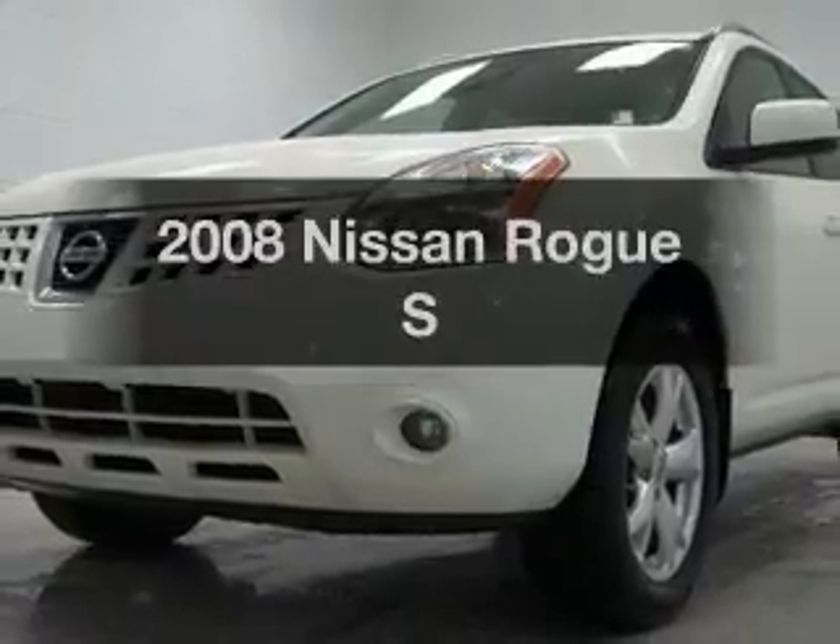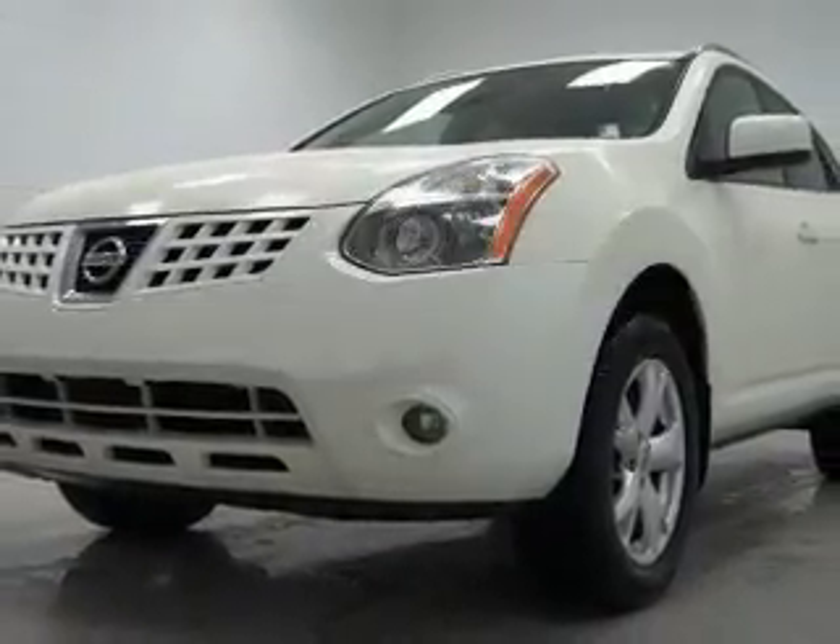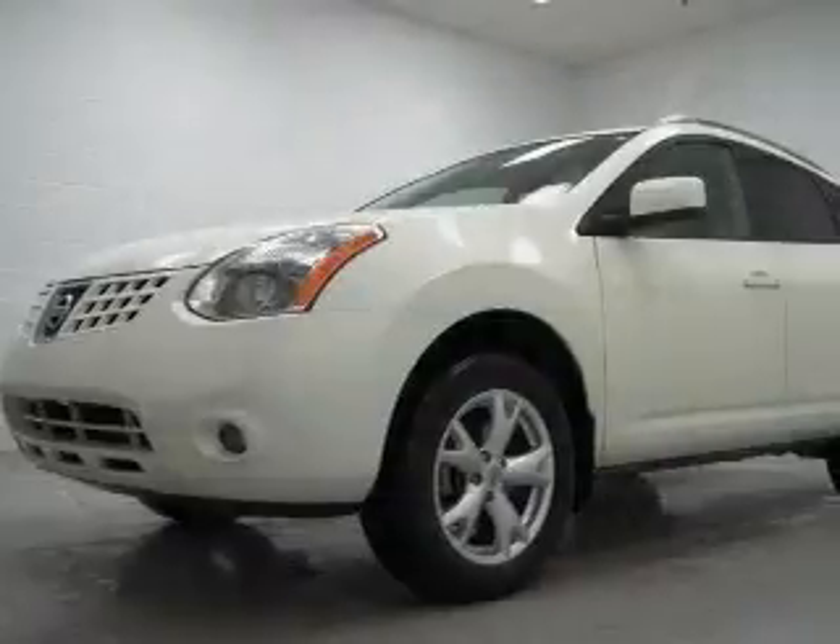Check out this 2008 Nissan Rogue. Travel the roads in style and comfort in this great vehicle.